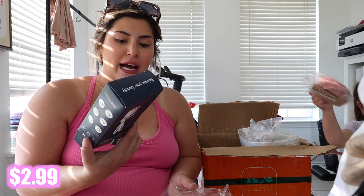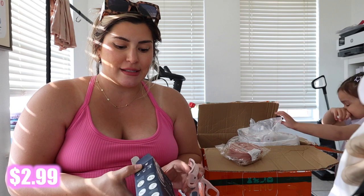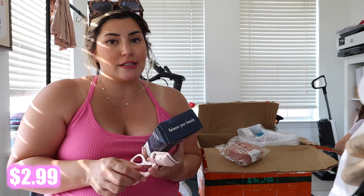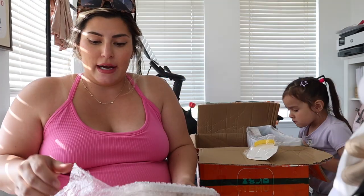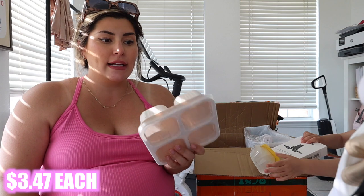I saw this heated electric eyelash curler and I've really wanted one for a long time, but the reviews are always hit or miss. I didn't want to buy something and then have it be crap, so for $2.99 I think I can handle it if it's a flop. You just press the button and it heats up — it is getting warm. I'll try this out and let you guys know if I like it.